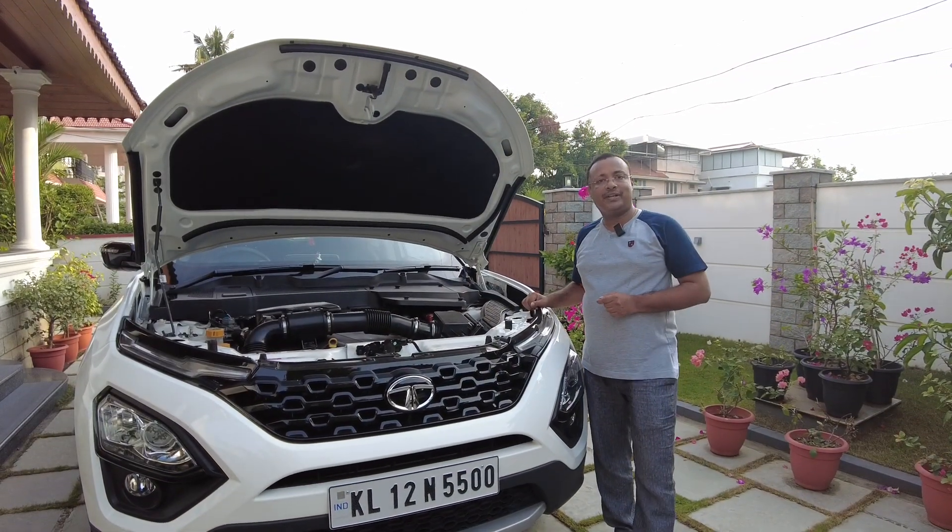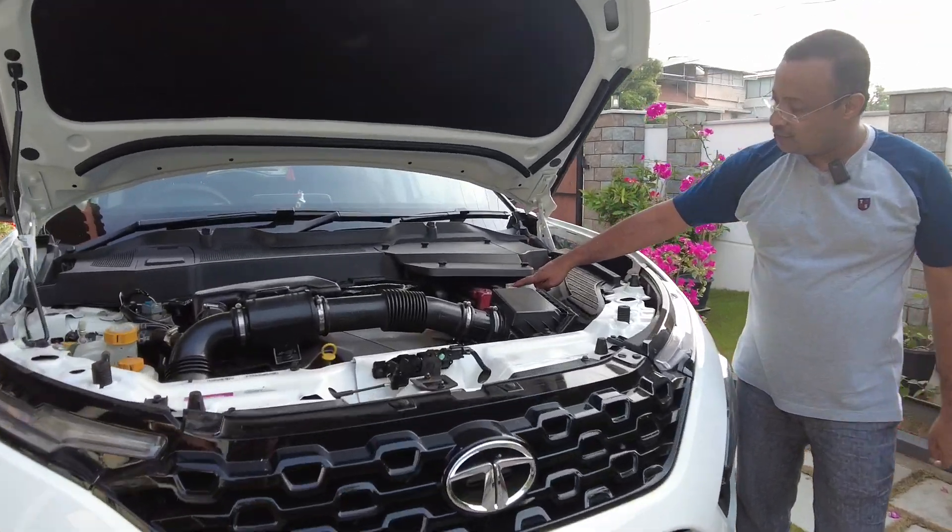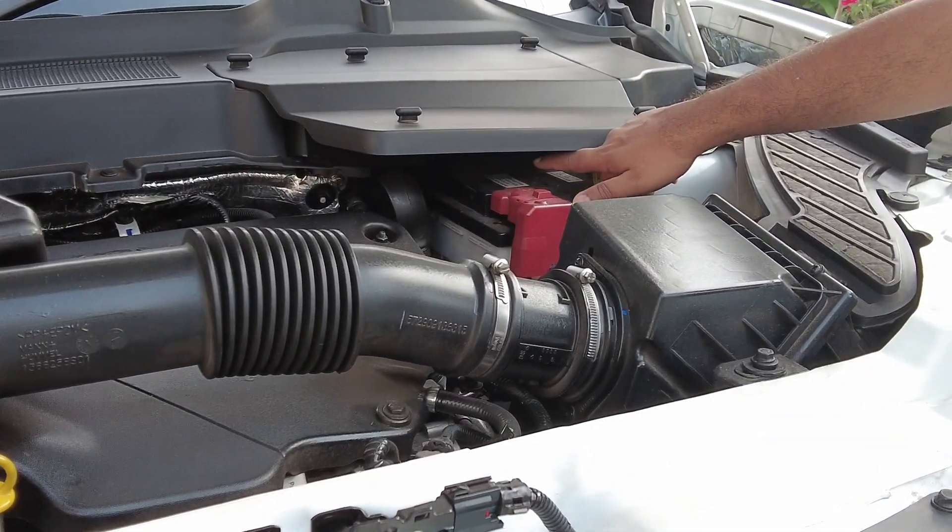If your car is not going to be taken out for three weeks or more, it's advisable to remove the negative terminal of your battery.